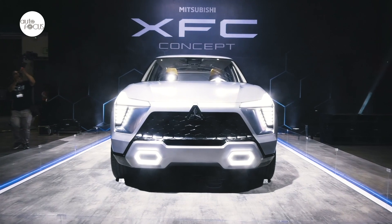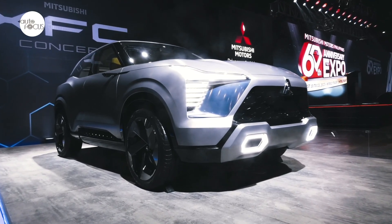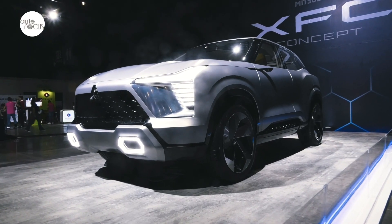So exclusive here, you will catch the XFC Concept. It's our 5-seater BSUV concept car which we will launch next year.